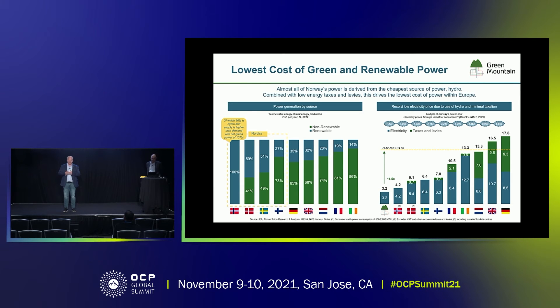Here you can actually do both: go sustainable while also saving a significant amount of money. If you look at the power cost of Germany at 17.8 cents versus what we can deliver from our data centers at 3.2 cents — and this is a fixed price contract for some of our clients at 3.2 cents. If you look at the UK, which now has power shortages, it's actually 2,500 times more expensive for energy in the UK compared to Norway. So why should you build your data centers in London when you can get it cheaper and more sustainable out of Norway?